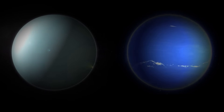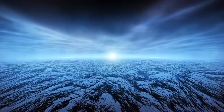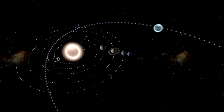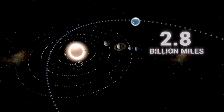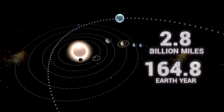Comprising predominantly of gases, liquids, and ice, Neptune officially falls under the classification of an ice giant. Its orbital journey around the sun spans an immense distance of 2.8 billion miles, requiring an astounding 164.8 Earth years to complete.